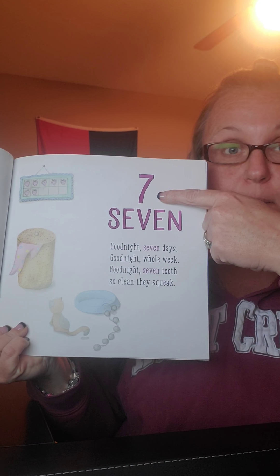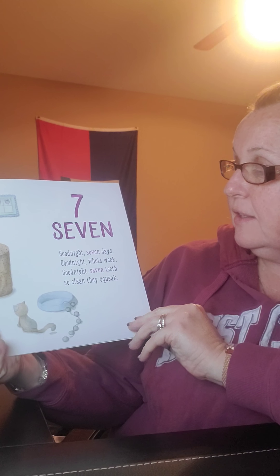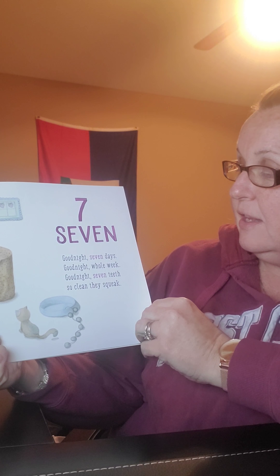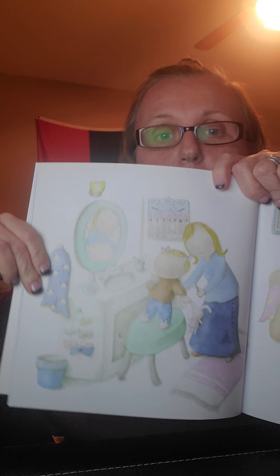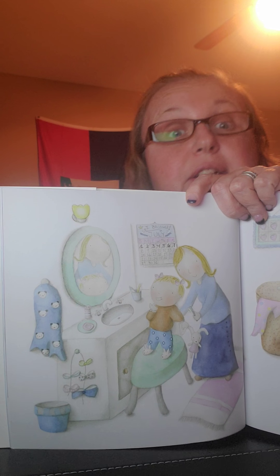Seven — you see that number seven? Good night, seven days. Good night, whole week. Good night, seven teeth so clean they squeak. So if his teeth are now clean, what happens? Brush their teeth!